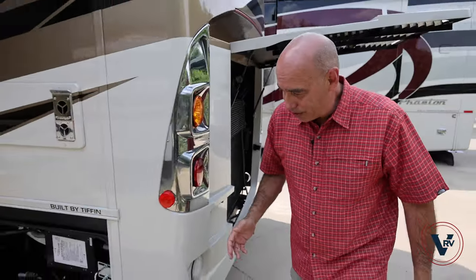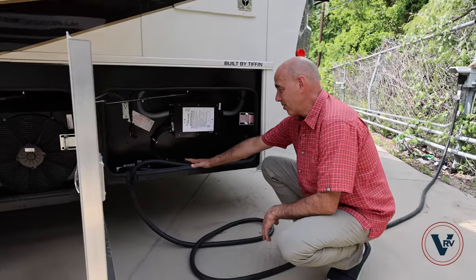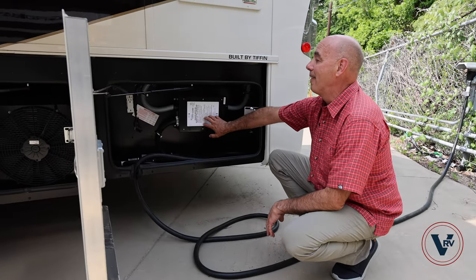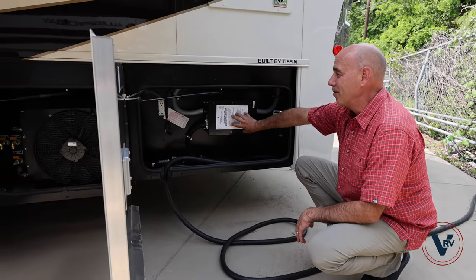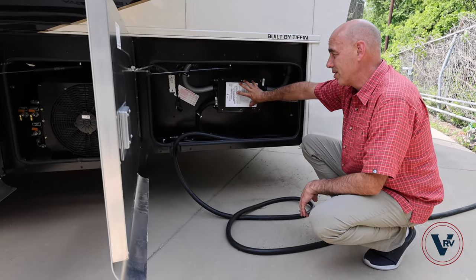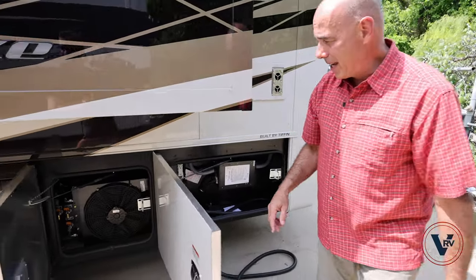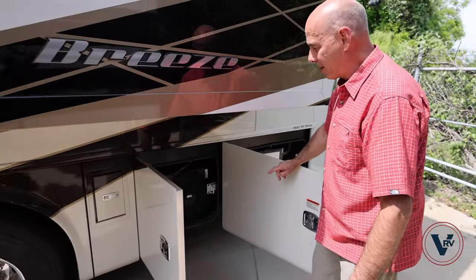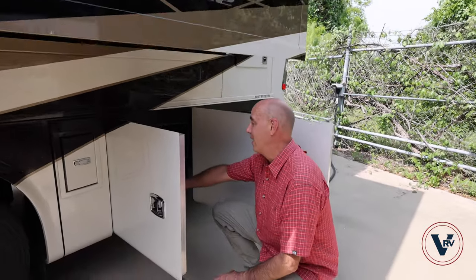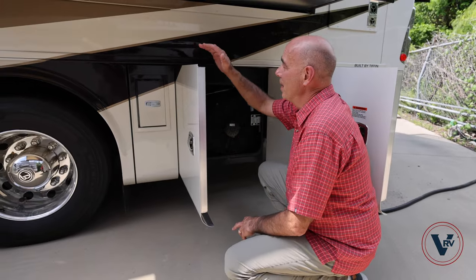Coming around to this side of the coach is our 50 amp cord storage area. This does have a surge guard integrated with your transfer switch right here, so you're protected from electrical surges on the coach. And then our cooling fan motor, air zerks, and tank drains for the air are housed in this compartment.